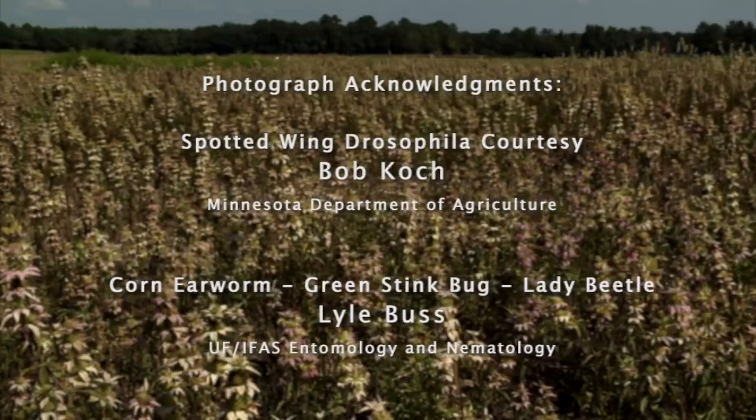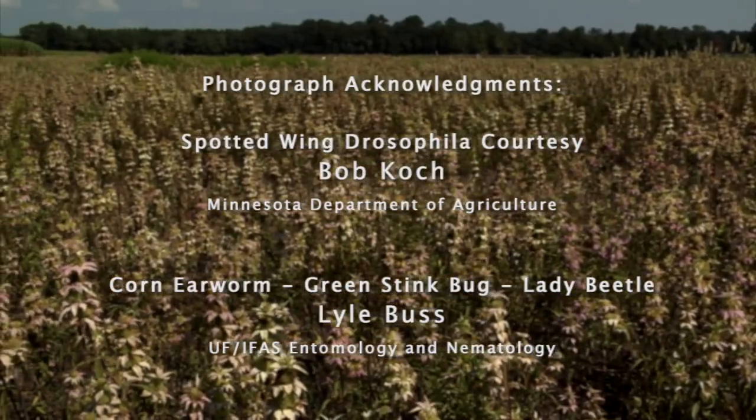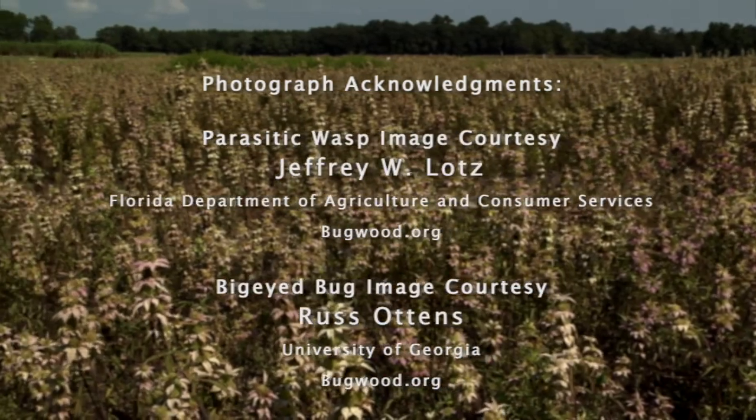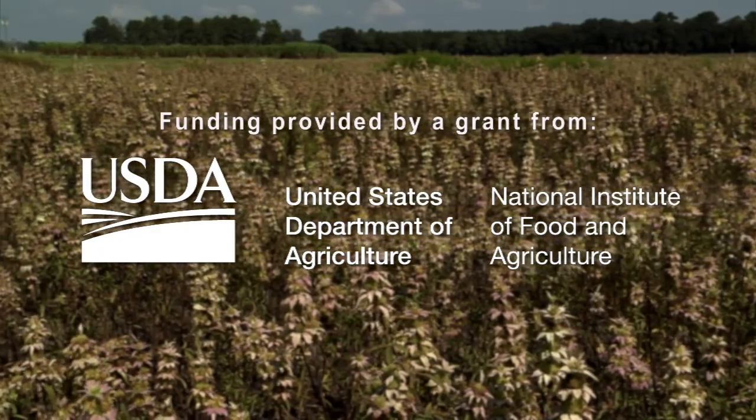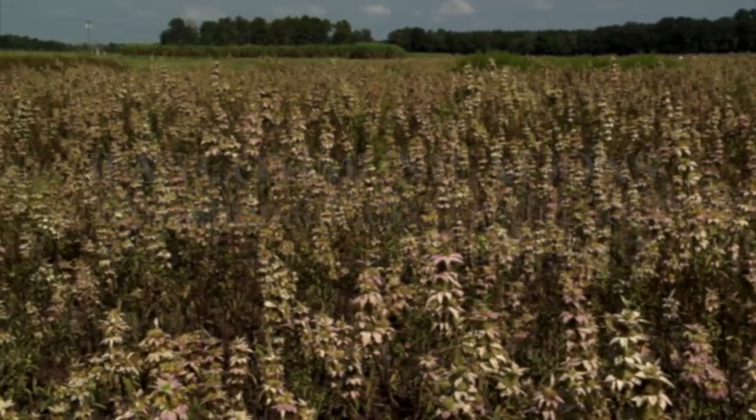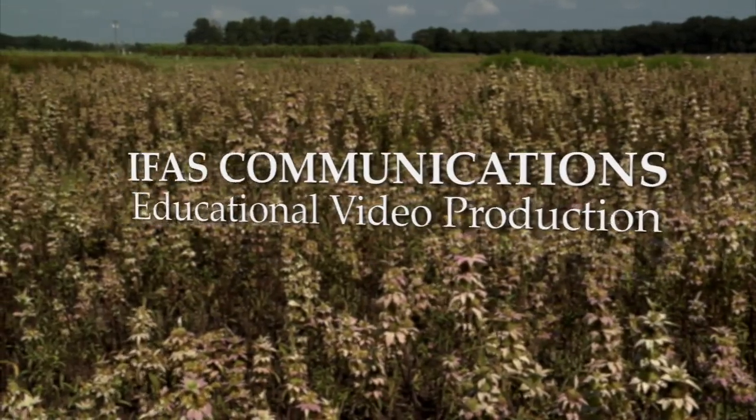Thanks again for your help. It's been a really exciting project. Thank you. You have a great project. Thank you.